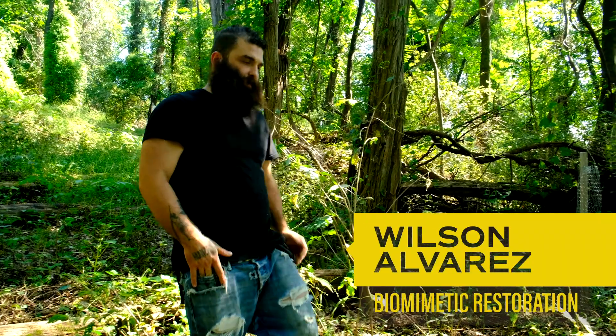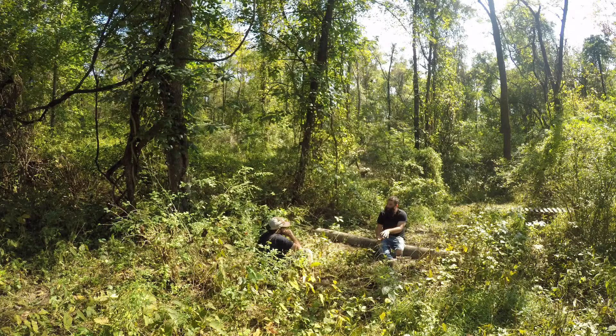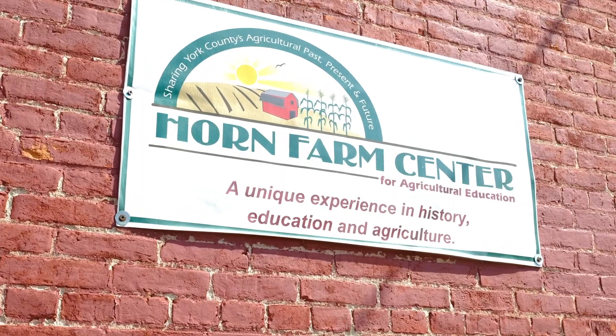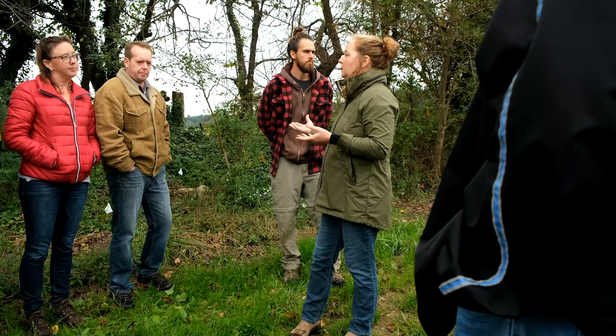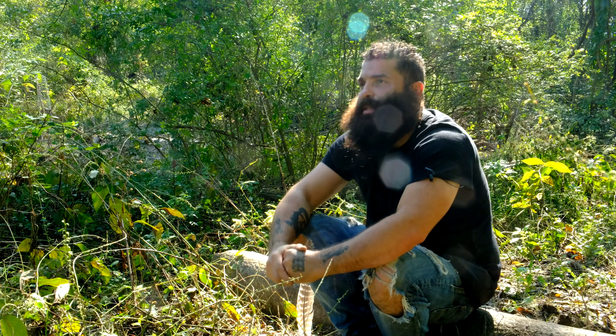My name is Wilson Alvarez. I'm a permaculture instructor and for the last year I have been helping at this Horn Farm Center, which is a non-profit that deals with regenerative agriculture. Now we've moved into restorative practices for woodlands.